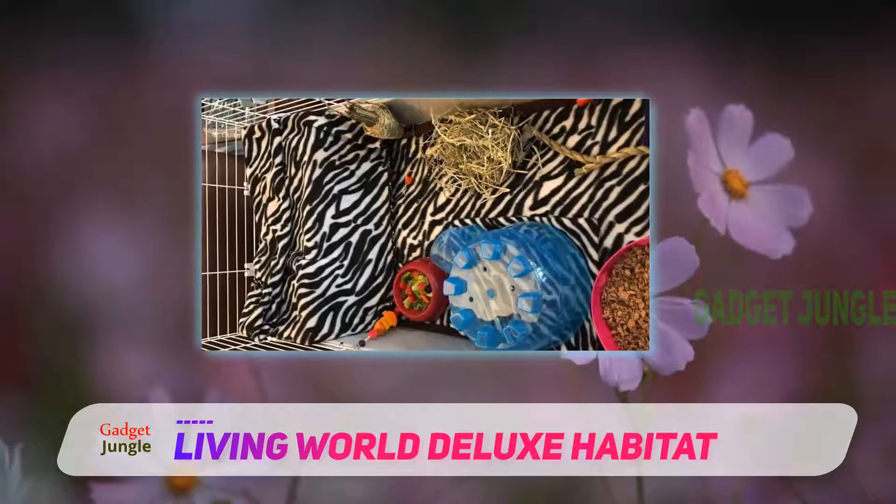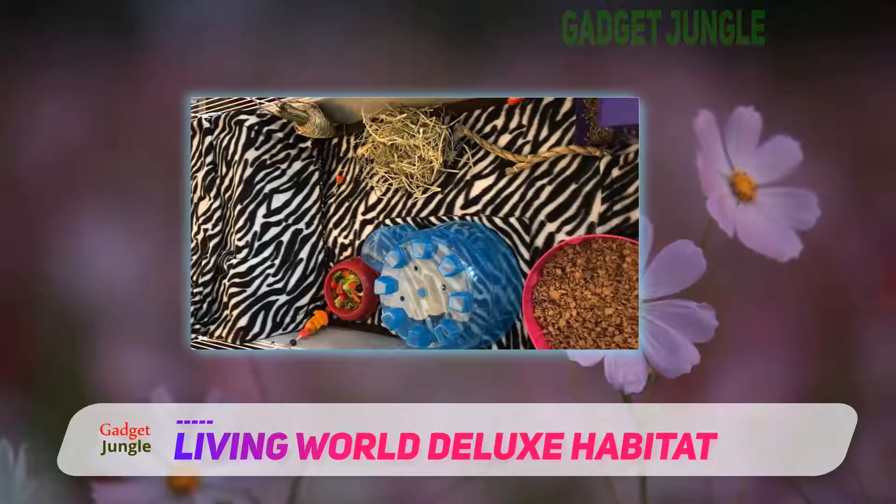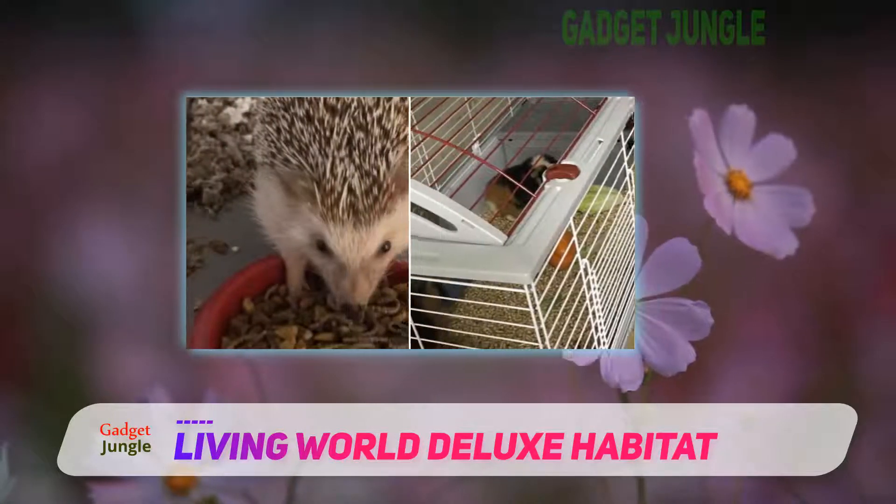The deep bottom is made of safe plastic which is fully secured to the top, and provides enough space to place deep and comfortable bedding inside and to keep it in.